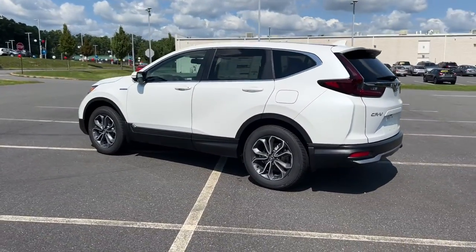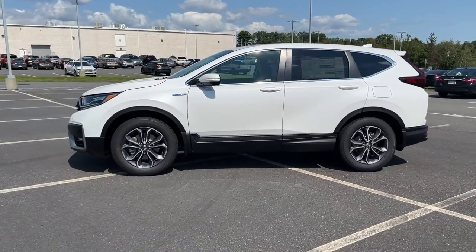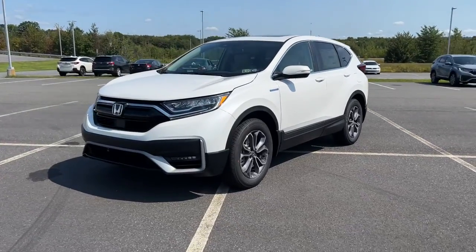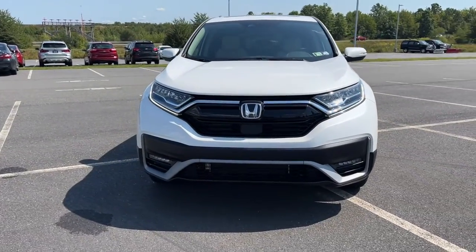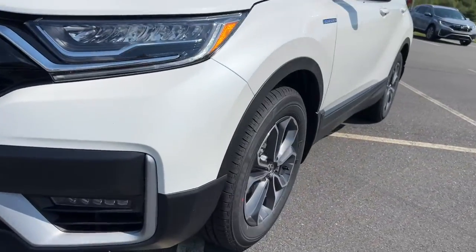These are just some of the great options this vehicle comes with: sun and moonroof, keyless entry, adaptive cruise control, satellite radio, power passenger seat, power lift gate, fog lamps, power driver seat, aluminum wheels, and heated front seats.